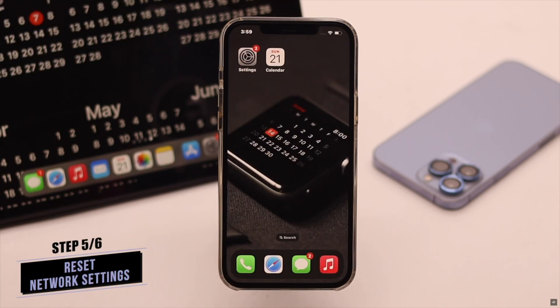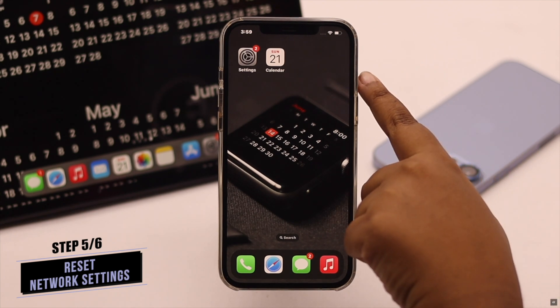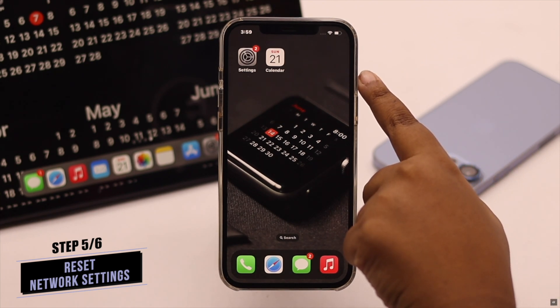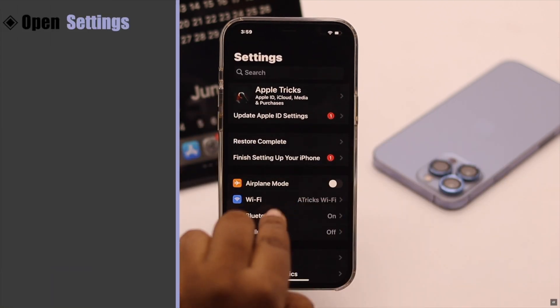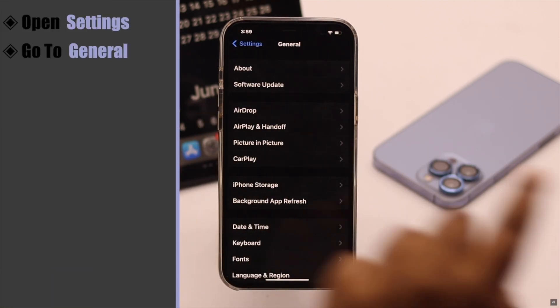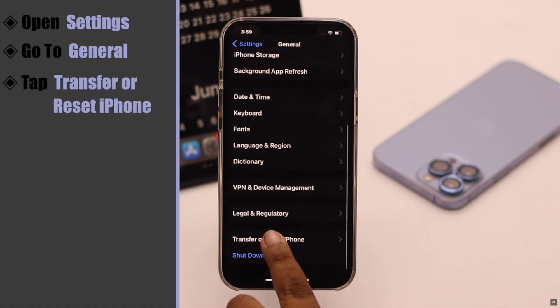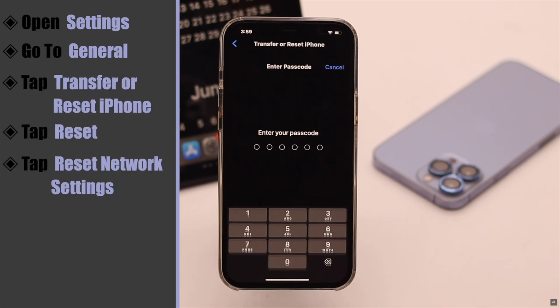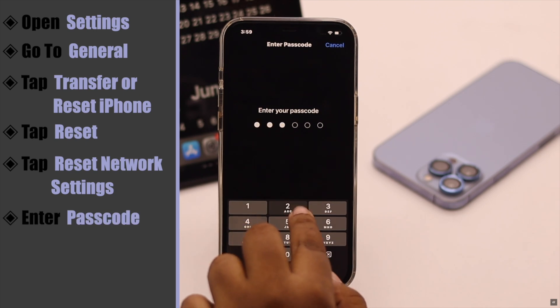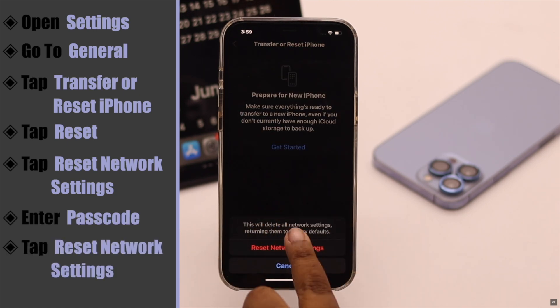Calendar problems can also happen due to network malfunction. To fix it, you can reset your network settings and it might fix the problem. Open Settings, go to General, scroll down, tap Transfer or Reset iPhone, tap Reset, then tap Reset Network Settings. Enter your passcode if prompted, then tap Reset Network Settings to confirm.